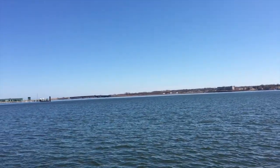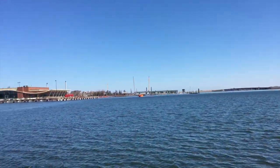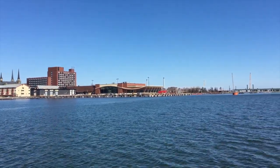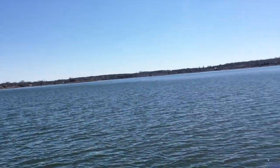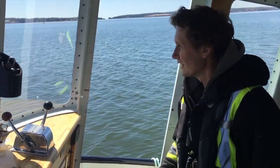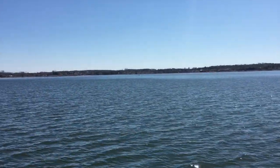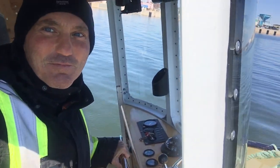This is what I need. Back on the water. Steering the tug. It's awesome.